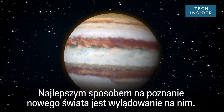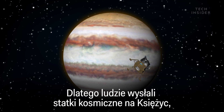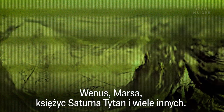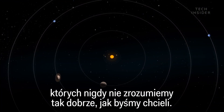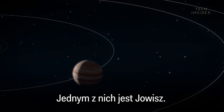The best way to explore a new world is to land on it. That's why humans have sent spacecraft to the moon, Venus, Mars, Saturn's moon Titan, and more. But there are a few places in the solar system we will never understand as well as we'd like. One of them is Jupiter.